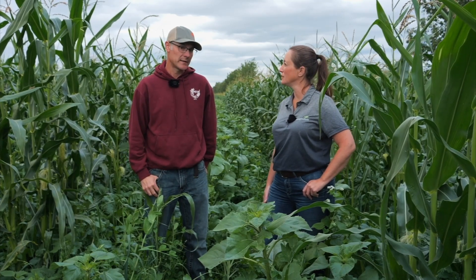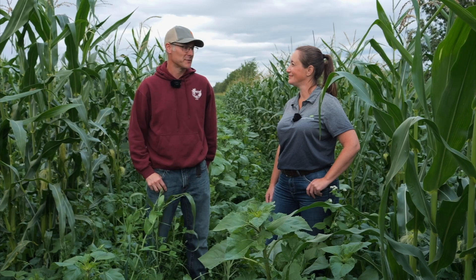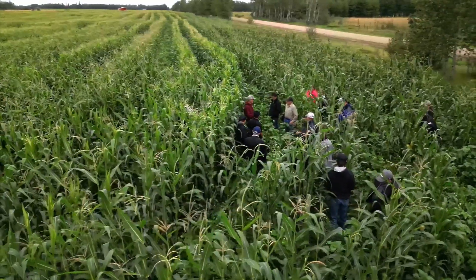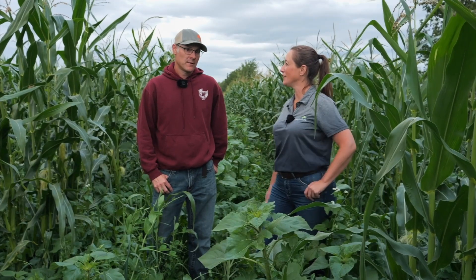Did you do a feed value test on it? I did not last year — I basically just crunched numbers on input and grazing time. This year I'm going to work with Grow to actually get some real-world numbers on feed value and nutrition. Right now we're on a corn tour with Gateway Research as well as Farming Forward, and some of the questions coming up are around soil testing — what have we been doing and what are we seeing? Has that impacted what you're going to be doing going forward with more testing?